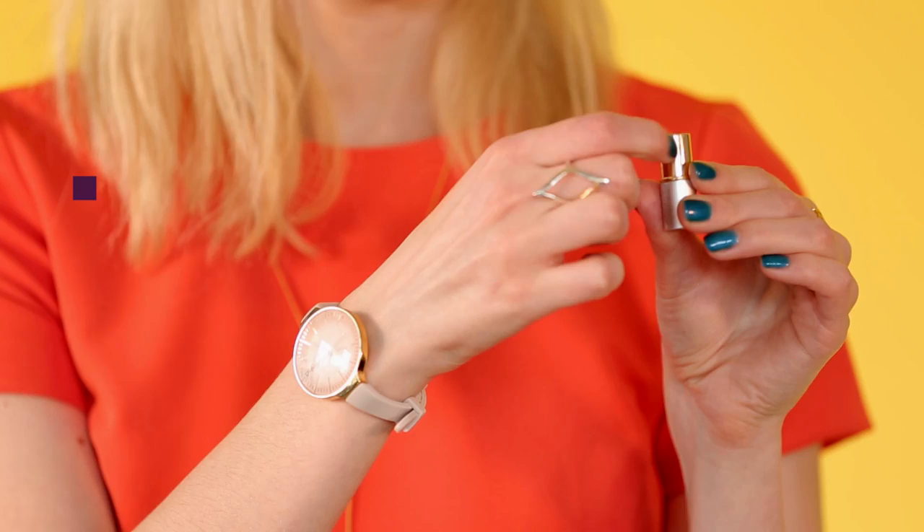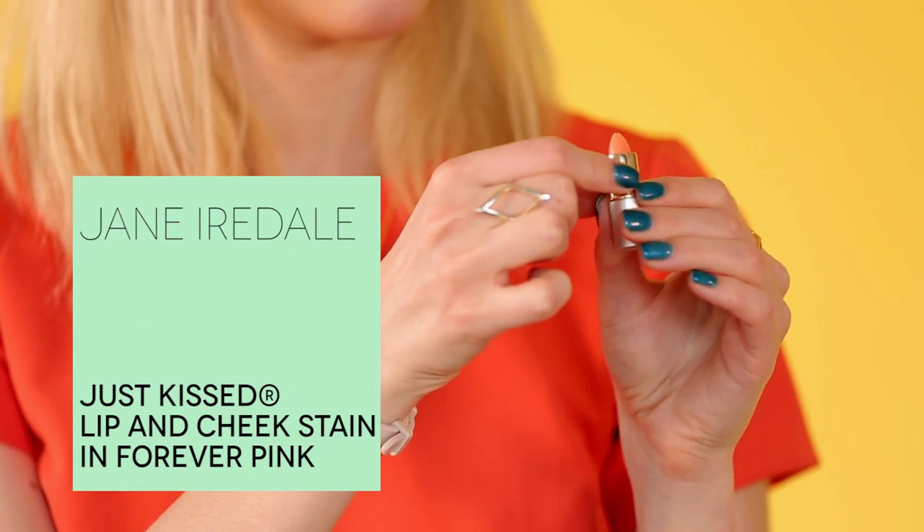There are three amazing makeup products this month. Your first sample choice option is from a brand that's new to Birchbox — it's Jane Iredale. This is their Just Kissed lip and cheek stain; such a cute little sample. They are a mineral brand that makes products that are really healthy and good for your skin. It looks really natural going on — I'm actually wearing the lip stain right now, and then you can also just dab it on your cheeks. It's perfect for spring.